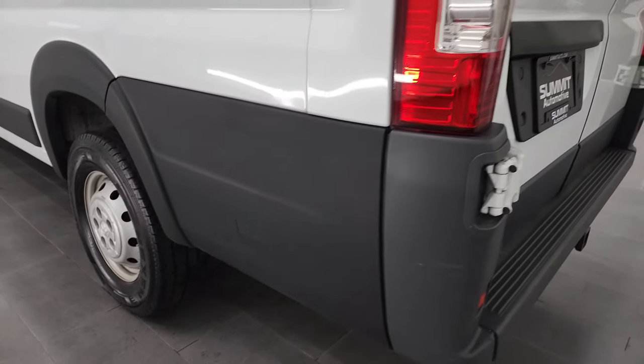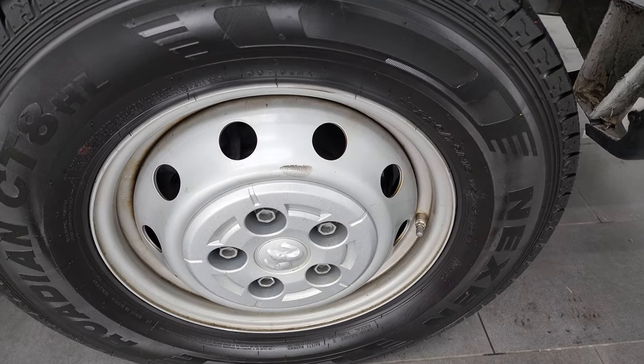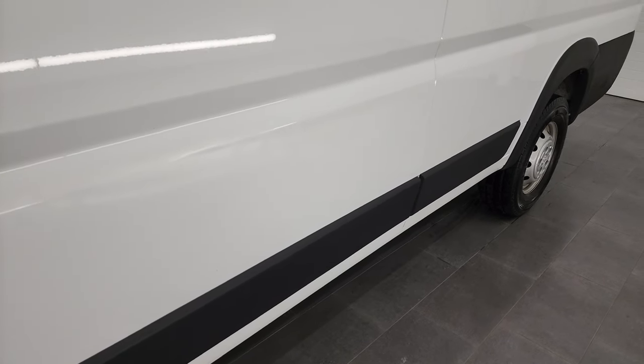Coming down the driver's side, it's just as clean as the passenger side. There are just a couple of little dings and dents on the outer hull of the vehicle — doesn't affect the performance. There's also one little scrape that looks like somebody tried to do a paintless dent repair on it. But other than that, the van is in really nice shape.